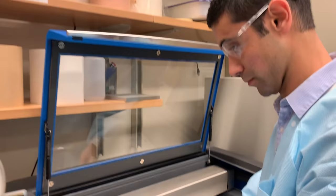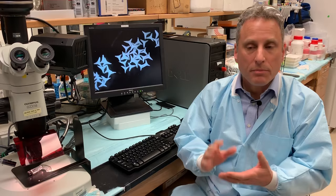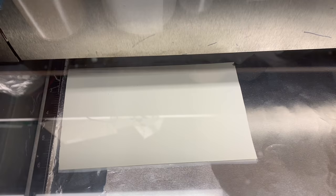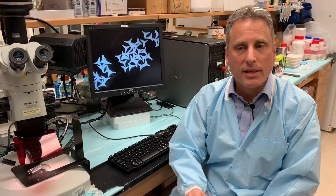The first step when we make star particles is to cut them out of a sheet of ceramic. To do that, we place this sheet into a laser cutter and then when you turn it on, a laser cuts out the shapes of the stars into this ceramic sheet.